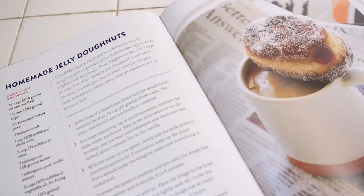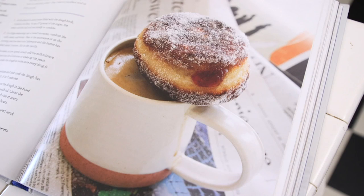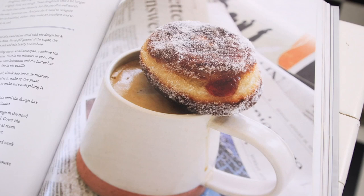Homemade jelly donut. I was amazed the day we shot this because I had no idea what to do, and Kate without even thinking went and got a newspaper from her front porch. She brewed a fresh cup of coffee and stuck the donut on top — and I adore it. It's simple, it says so much, I think it just tells a lovely story.